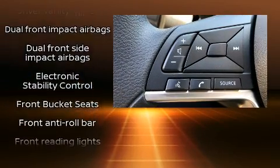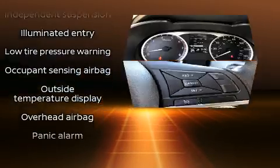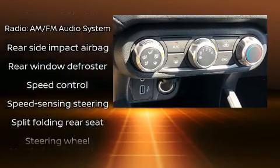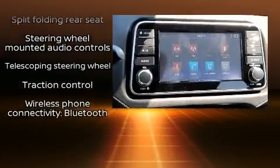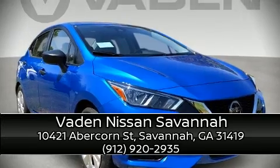Nissan ensures the safety and security of its passengers with equipment such as head curtain airbags, front and rear side impact airbags, traction control, brake assist, a panic alarm, and ABS brakes. This car was designed with safety in mind, allowing you to drive with even greater assurance. Please don't hesitate to give us a call.